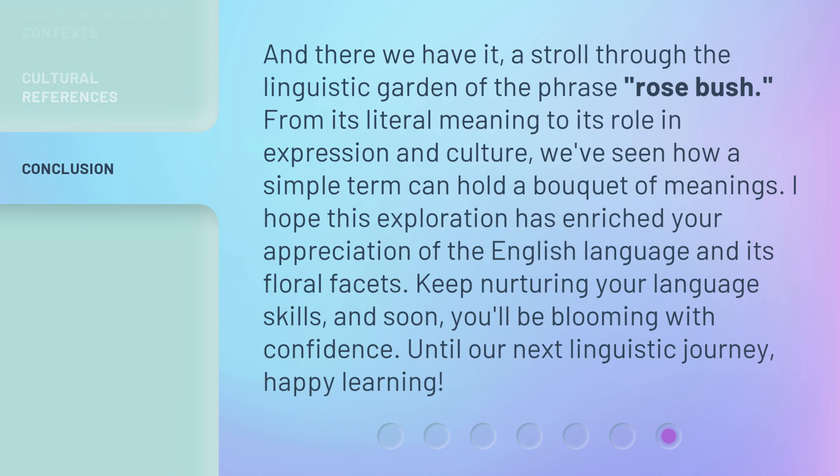And there we have it — a stroll through the linguistic garden of the phrase rosebush. From its literal meaning to its role in expression and culture, we've seen how a simple term can hold a bouquet of meanings.